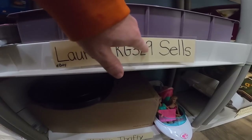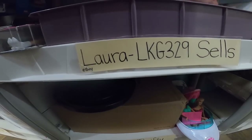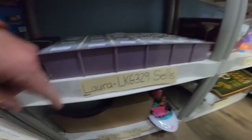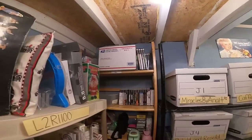First order going out from shelf F3, number 7. It's for our good friend Laura — LKG329 Sales is her eBay store, and she's also making YouTube videos now, so go check her out and tell her OSP sent you. The item is a 1986 Coca-Cola Houston Astros vintage hat pin. I only have seven of those left, and it sold for $4.99 plus shipping.